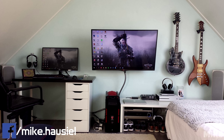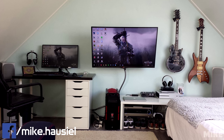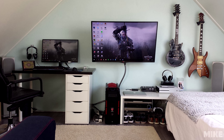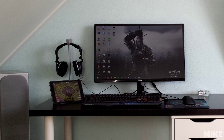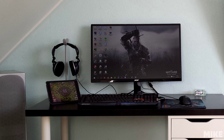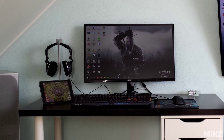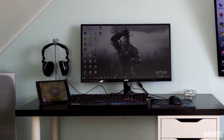For number three, we have Mike with a Game Room Setup. He has two displays, but on his actual desk setup, we have a single 27-inch Acer monitor. Also on the desk, we have a Razer Black Widow Ultimate Keyboard, a Logitech G400 Gaming Mouse, and off to the left side, we have a SteelSeries 5H V2 Gaming Headset resting on a hanger.